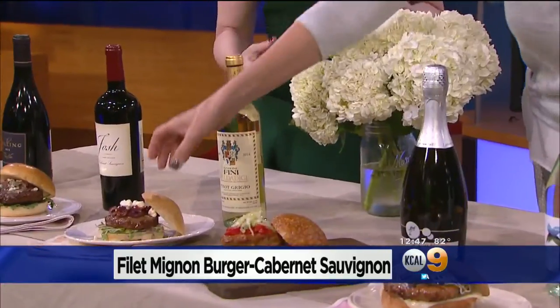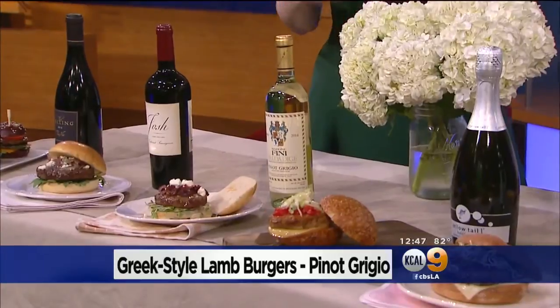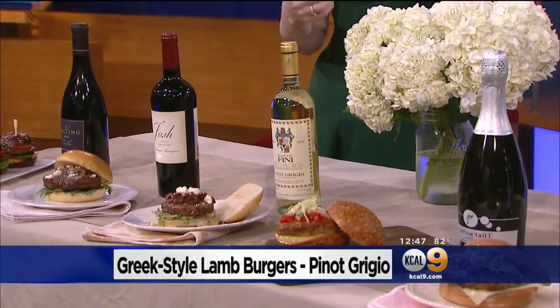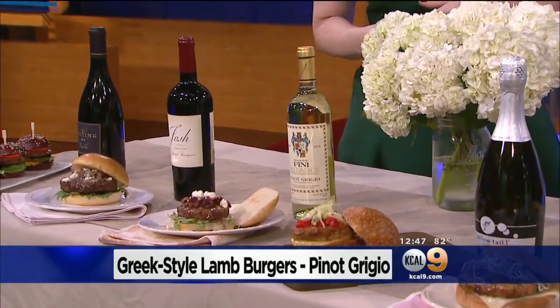We're going to lighten things up a little bit with a lamb burger. We did this here with some feta cheese and a little bit of a Greek salad on it. A nice pairing for that is this Pinot Grigio. It's the little black dress of wine — it goes with everything. It's a medium-bodied wine that goes nicely with things with robust flavors like the lamb, but it also works with some lighter foods as well. Really a nice wine just to have in your kitchen.